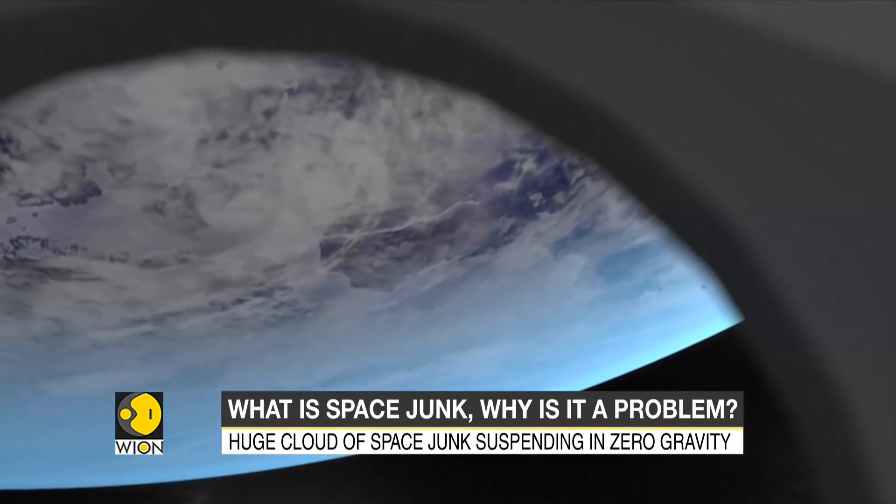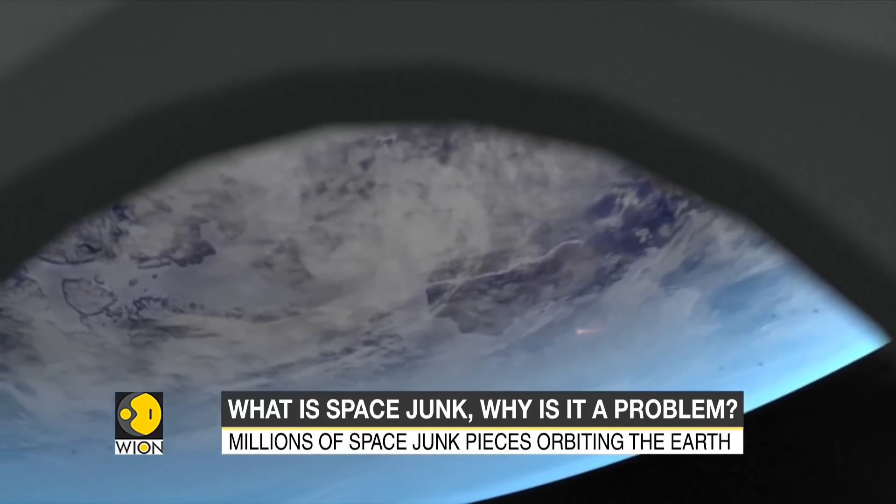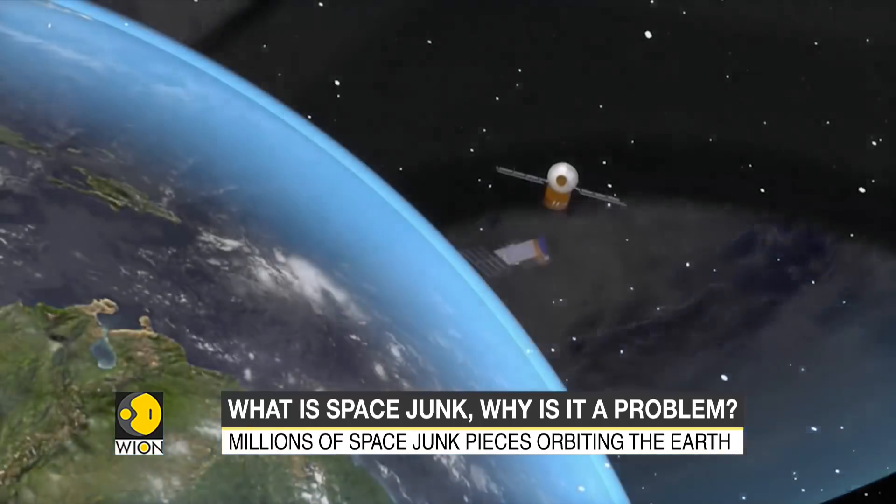The International Space Station, for example, has had to perform avoidance maneuvers around 30 times, and astronauts have had to take refuge five times.